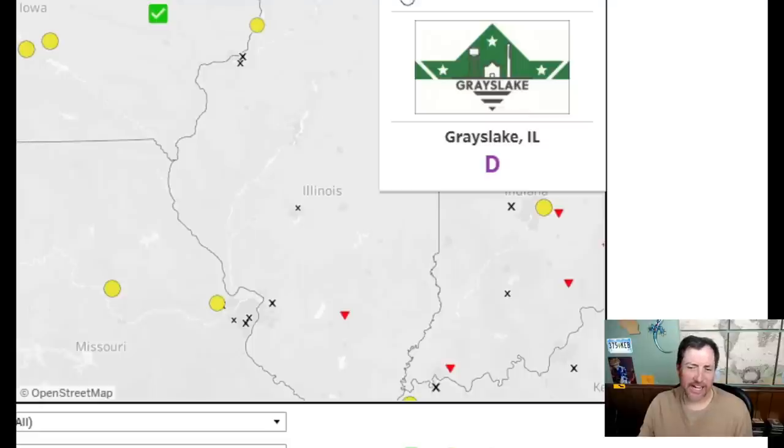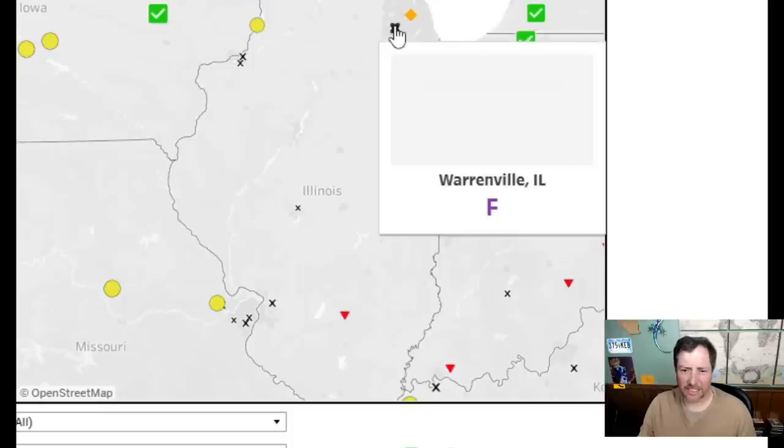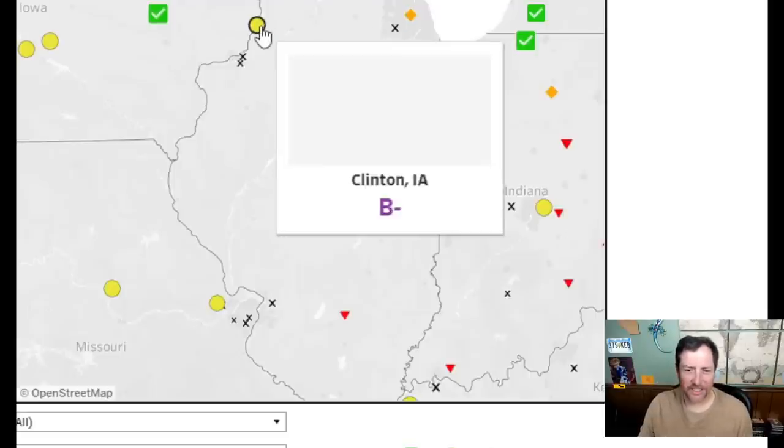It'd be nice without 'Graze Lake' written there — I'll give it a four. I don't know — it's a weird looking B. I'll give it a six. That one looks like a company flag — a three. But this one with the river wheel is all right. I'll give it a seven.